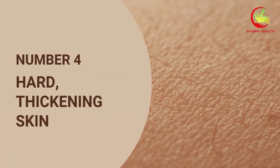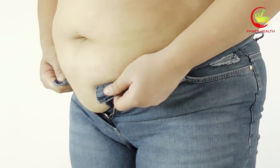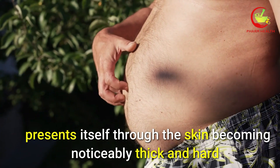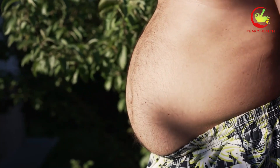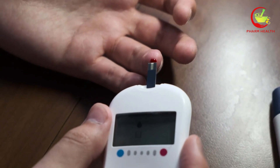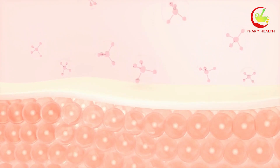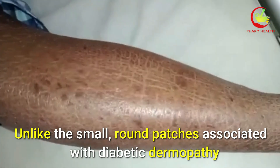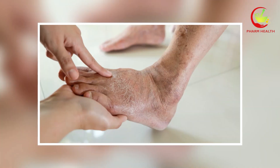Number 4: Hard, Thickening Skin. One of the less commonly discussed indicators of diabetes is the skin transforming into a thick, hardened state, particularly noticeable on extremities such as the hands and feet. This condition, medically referred to as scleroedema diabeticorum, presents itself through the skin becoming noticeably thick and hard, with a texture akin to leather. This change not only alters the appearance of the skin but can significantly impact flexibility and mobility. These symptoms are the body's response to high blood sugar levels over time, leading to changes in skin collagen. Collagen, the protein responsible for skin elasticity, can become glycosylated — where sugars attach to the proteins — causing the skin to lose its normal texture and stretchiness. Scleroedema diabeticorum affects larger areas, and the thickening is more diffuse, often leading to a waxy or hardened feel.